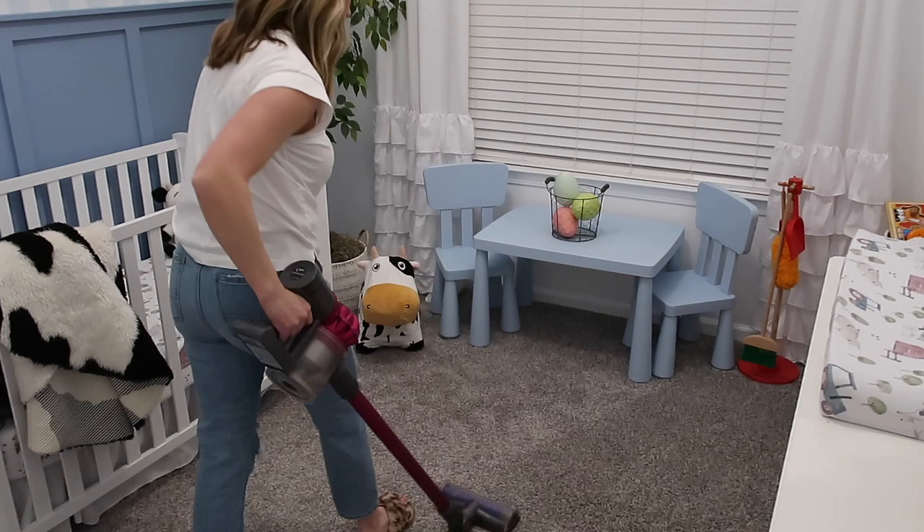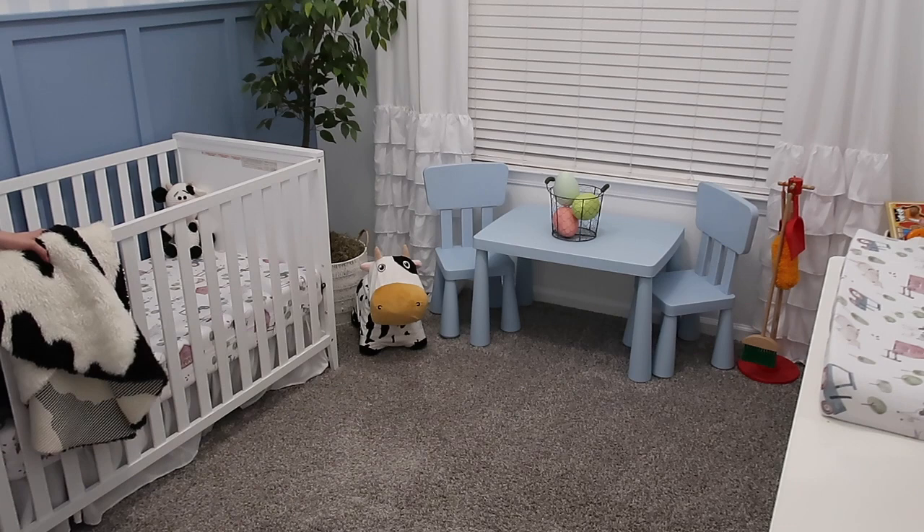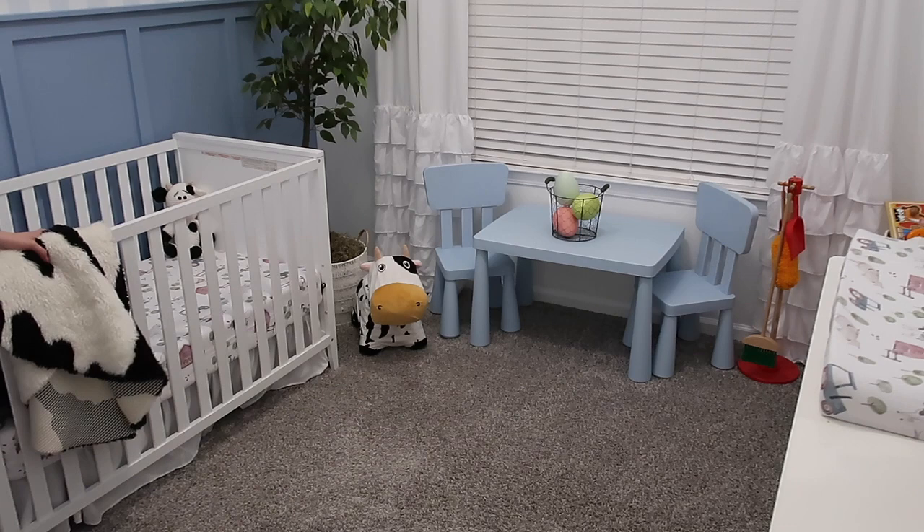That's it for all of the Easter decorating in the bedrooms today. There's going to be a lot more Easter decorating in Sunday's video as well as what I'm putting in Oliver's Easter basket, a fun little recipe, so stop back by on Sunday. Thank you all so much for stopping by today — don't forget to check out Tori's channel and I will see y'all soon. Bye!